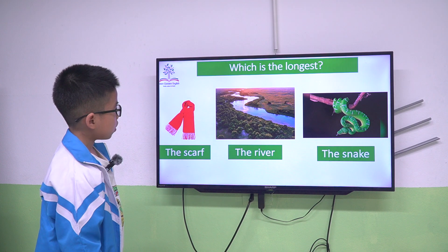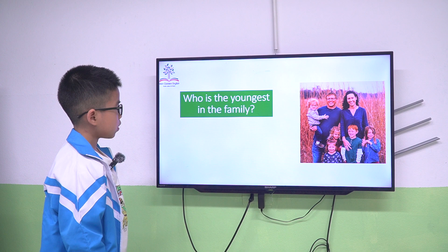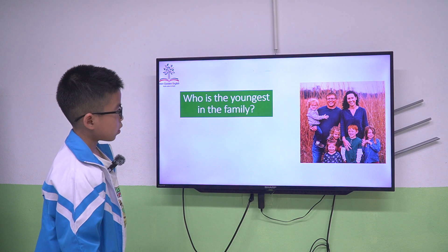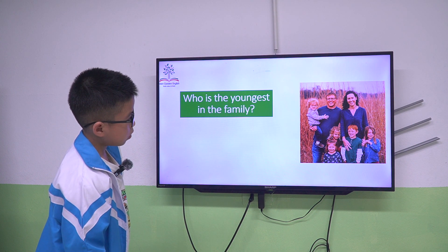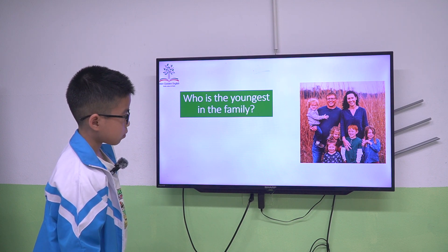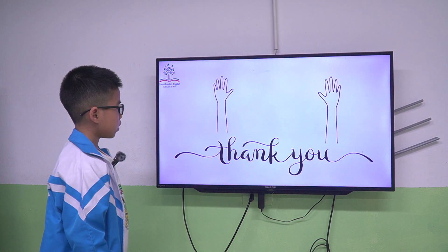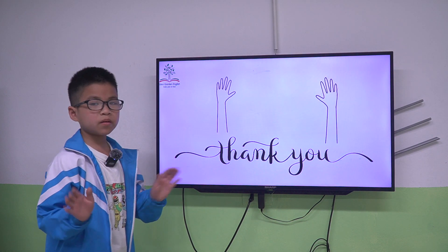The mouth is smallest. The river is longest. The baby boy is youngest. Thank you, goodbye.